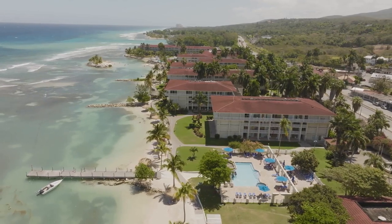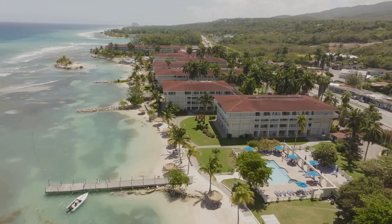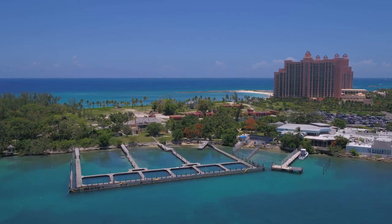From the towering hotel resorts to the charming colonial buildings, every structure adds to the allure of this tropical paradise. Nassau's skyline is a testament to the island's beauty and grandeur.